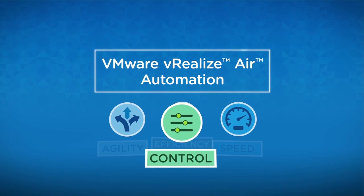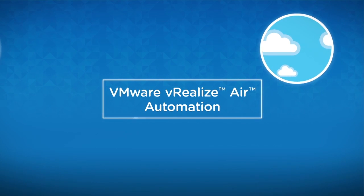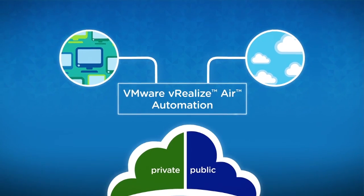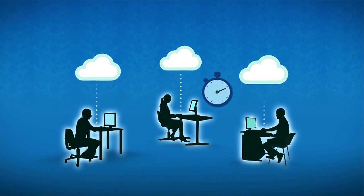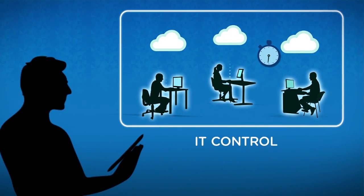vRealize AIR Automation also delivers greater flexibility by supporting multiple clouds and multi-platforms, and integrates into your existing public and private cloud environments. It delivers IT services in the cloud so customers can address their cloud management challenges in minutes, not days or weeks — letting them focus on delivering high-quality IT services, not running software.